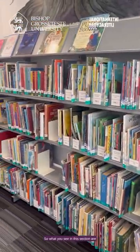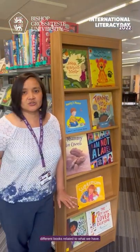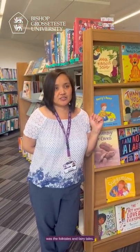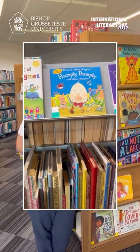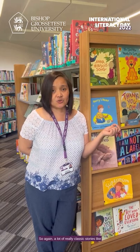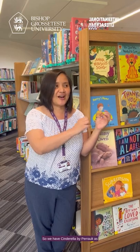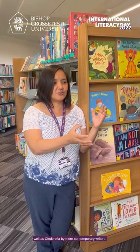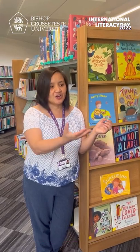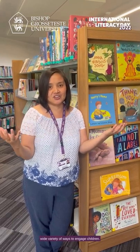In this section you can see different books, including folk tales and fairy tales — a lot of really classic stories. For example, we have Cinderella, but we also have different versions: Cinderella by Perrault as well as by more contemporary writers, and there's also the Chinese Cinderella. This gives you a wide variety of ways to engage children.